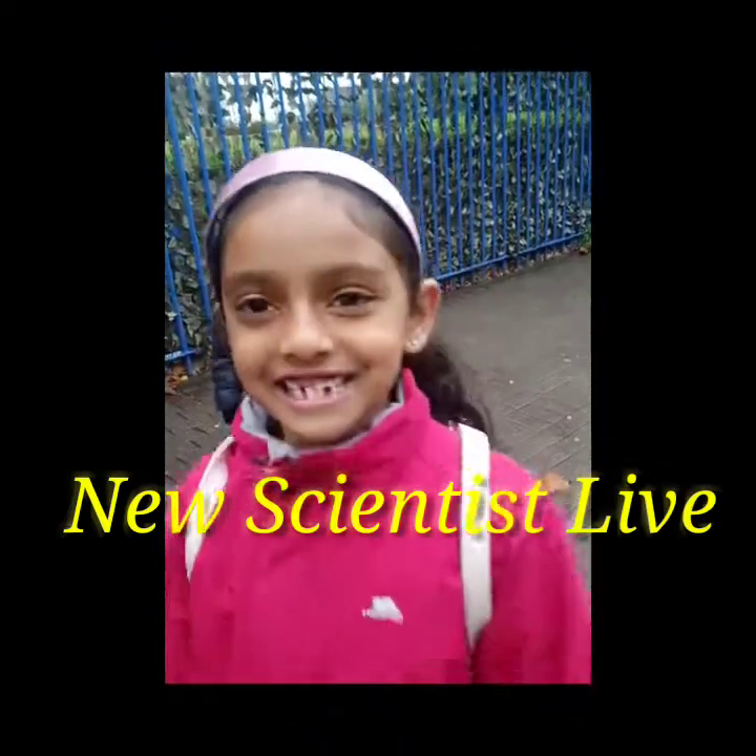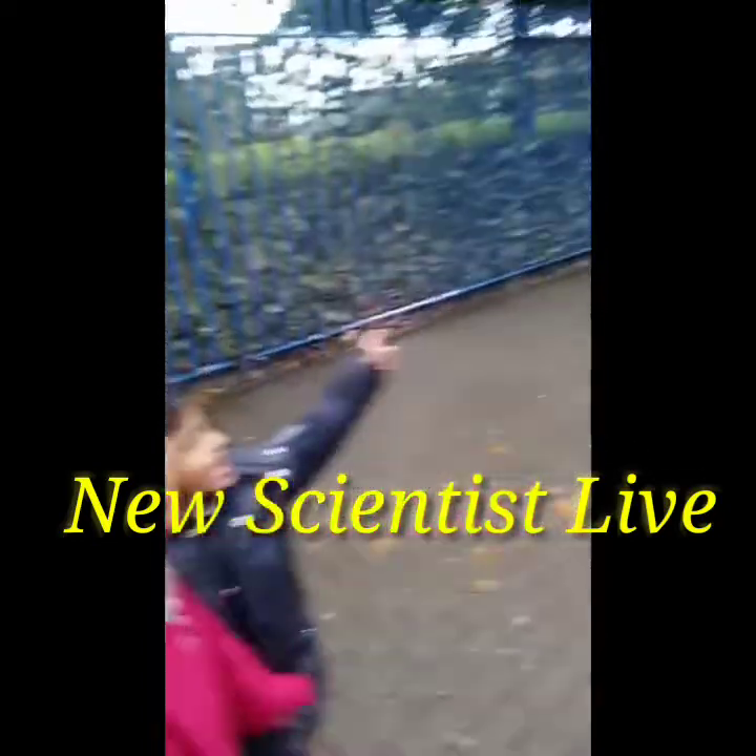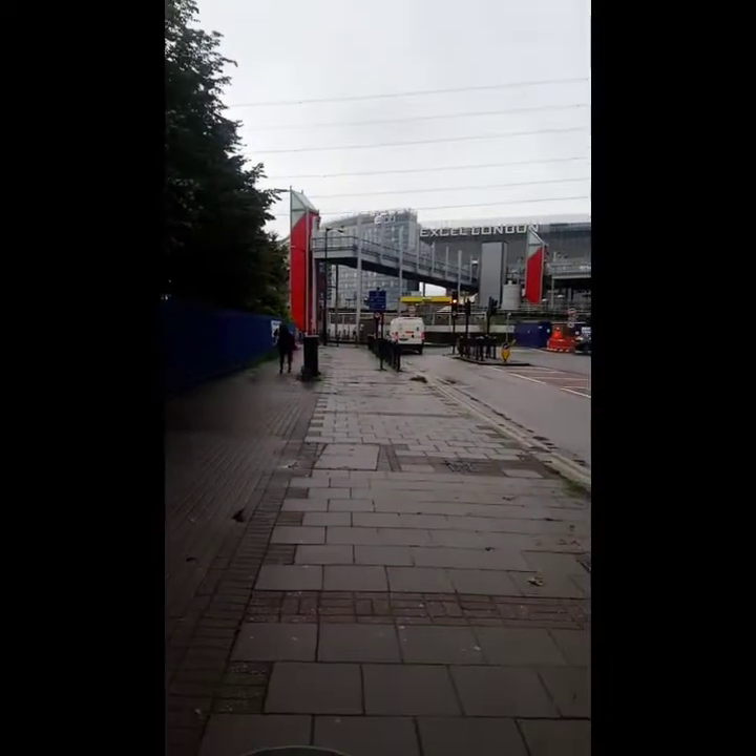Here we are going to the New Scientist Live. Look at this — aeroplane! That's it! In Excel London.